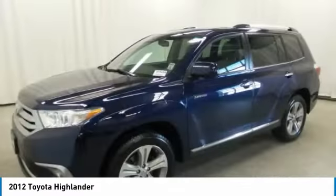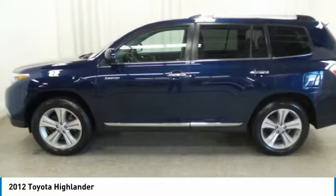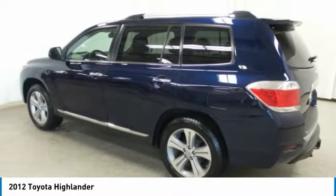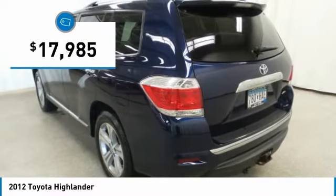The second row bench seat folds away, leaving a pair of captain's chairs. A 2010 top safety pick, the Highlander is where substance meets style and is priced below $20,000.